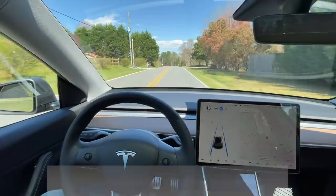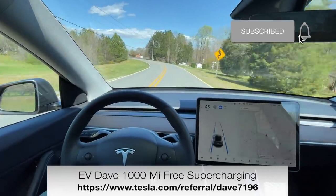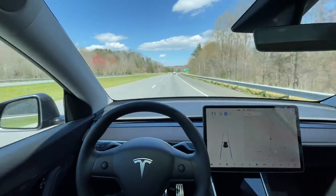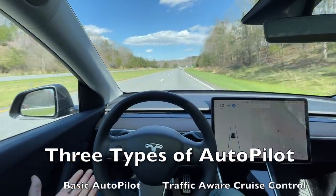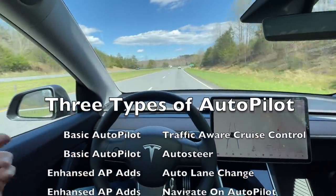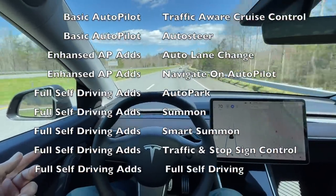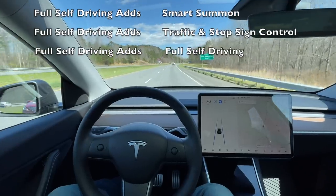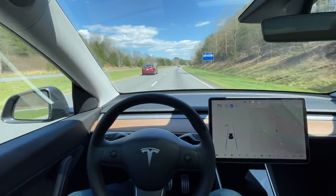Basic autopilot, enhanced autopilot, and full self-driving all drive on two-lane roads just like this. We are currently on Interstate 74. I've set the cruise control for the speed limit and it is driving in the right-hand lane. It's very windy but the autopilot is maintaining the center of the lane as we drive down the highway.